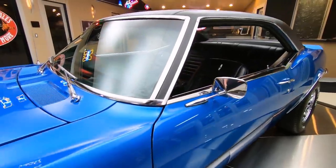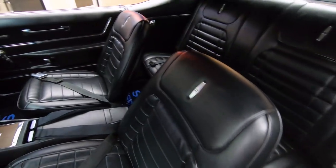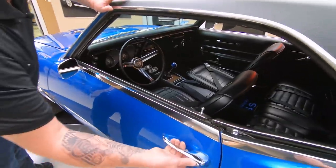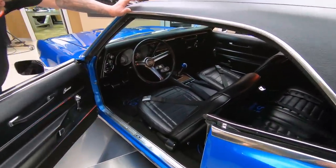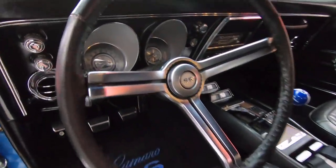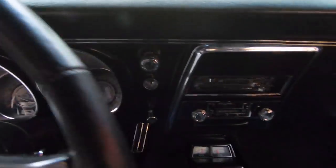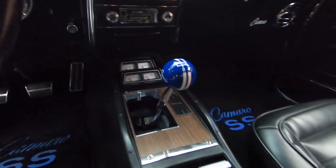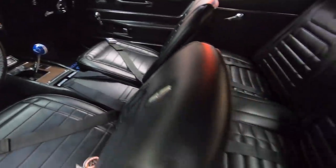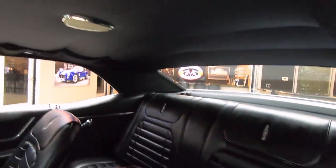Check out that black interior. You guys that know me know that black is my favorite interior on a muscle car. Standard transmission. Got great looking interior in here. Dash is in beautiful shape, the dash pad itself looking good. We got seat belts in the front and in the rear — looks like two seat belts in the rear. Headliner's in good shape. Shoulder belts are there.